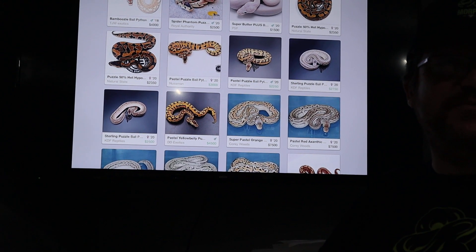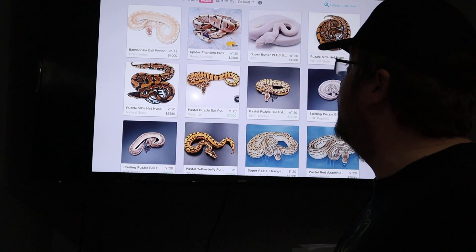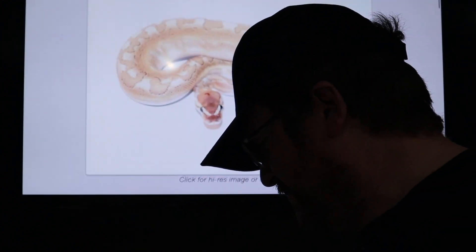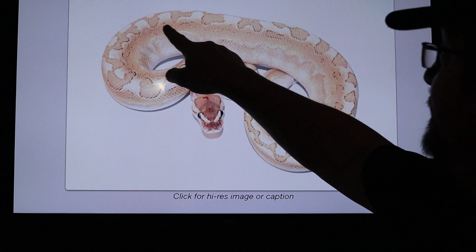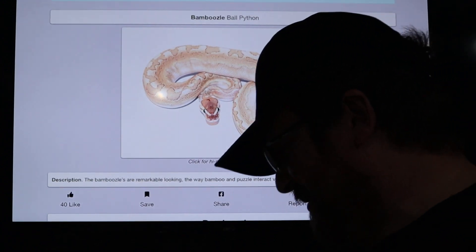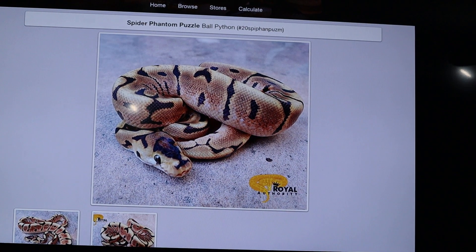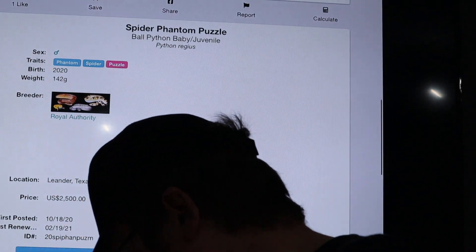Let's have a look at some. The bamboozle - 4,000 euros - that's a combination of the bamboo with the puzzle. You can see what it does - it takes the bamboo and you can see the jigsaw puzzle shapes in there quite clearly. That's called the bamboozle, a nice combination. Then we've got the spider phantom puzzle. Let's see what we get when we combine spider with phantom and puzzle. Pretty snake - and that's by Royal Authority coming in at a price of 2,500 US dollars.